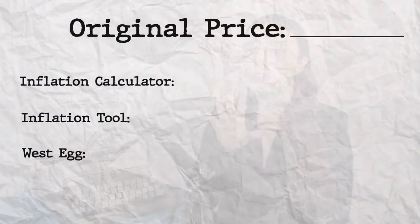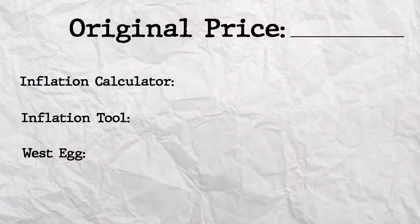I had the internet do some math for me so I could see what inflation looked like on these typewriters. I'm going to have my magic calculator here with all of the numbers on it. I checked the prices in three different locations, and I've listed all three calculation tools below in the description. I used an inflation tool, an inflation calculator, and westegg.com to check out all the prices from the original year that the typewriter was made and adjusting for inflation in 2020.